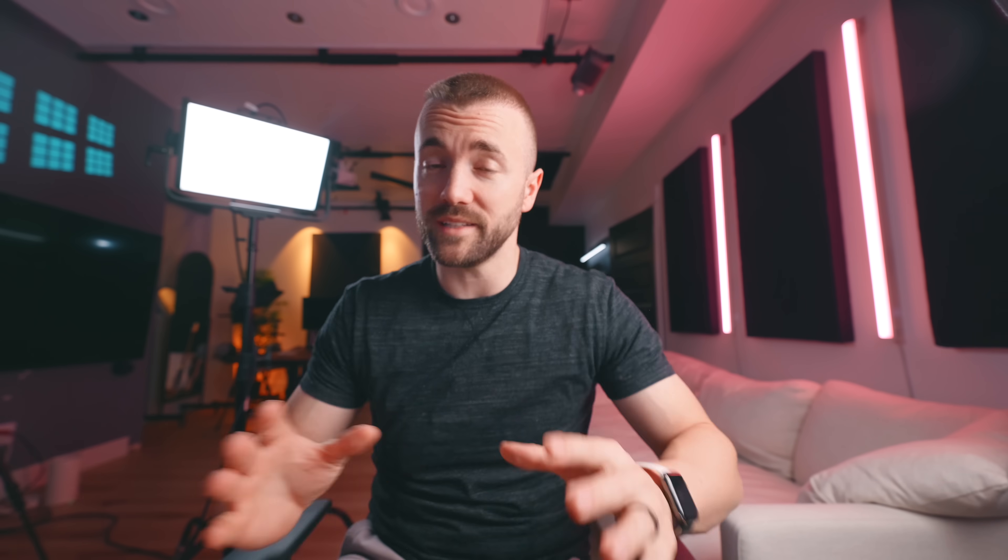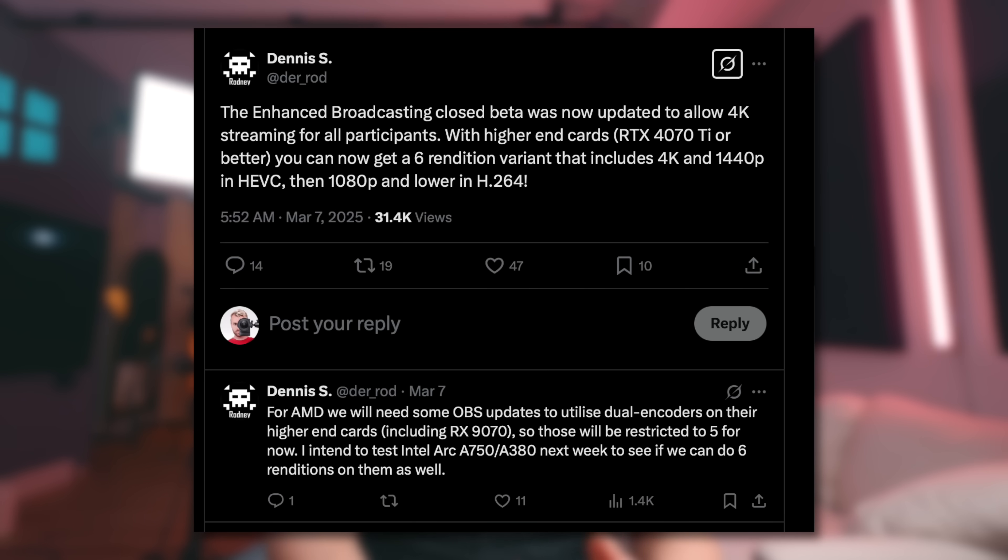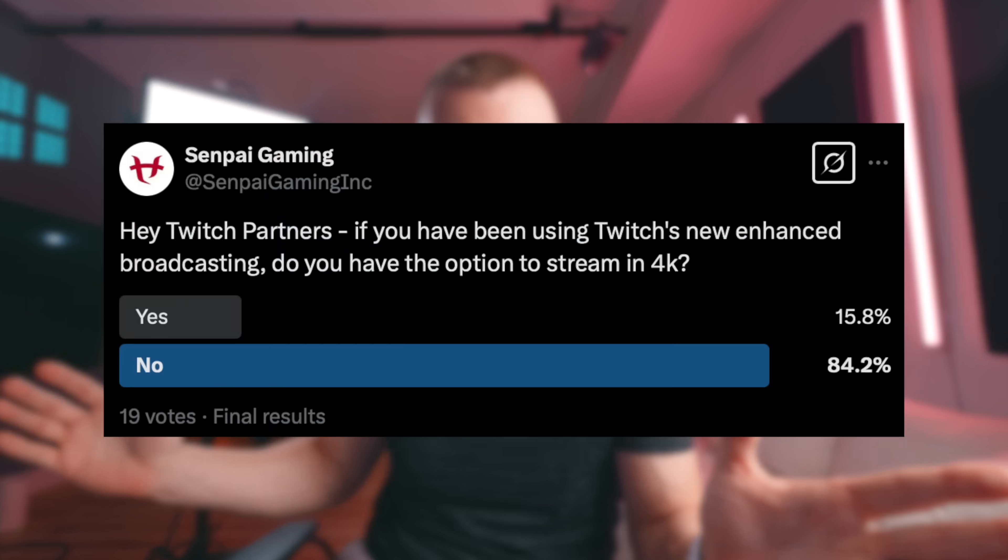Let's talk about 4K streaming on both Twitch and YouTube. There was a tweet that came out from an OBS developer recently that explained you can stream in 4K on Twitch now — that's a new thing. Some of you can do that. I actually had a really hard time figuring out who could do that. I had to tweet out to you guys. It looks like it's brand new — they're rolling it out little by little, and they're only giving it to experimental streamers right now. But I wanted to give you guys the heads up on how to do this.